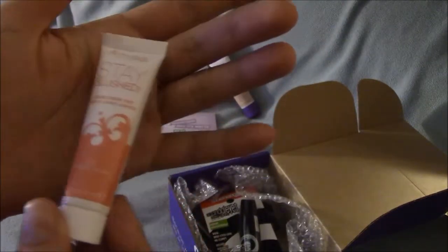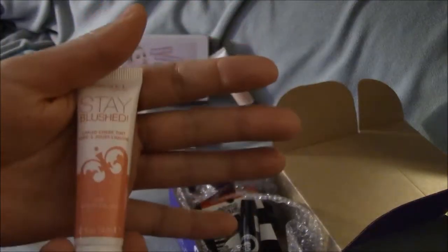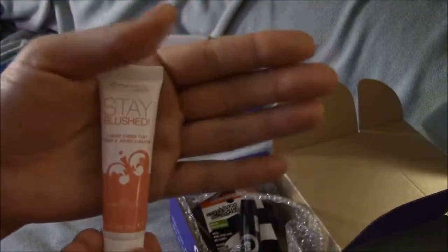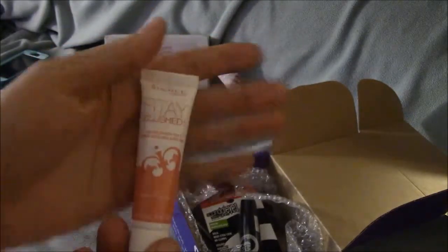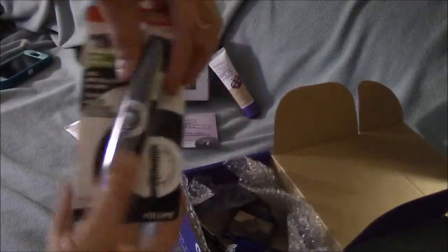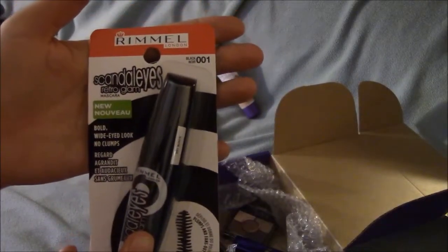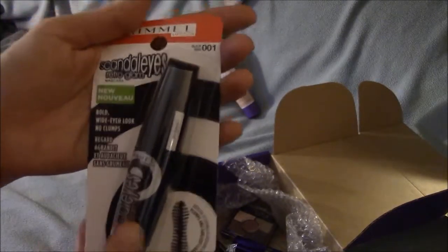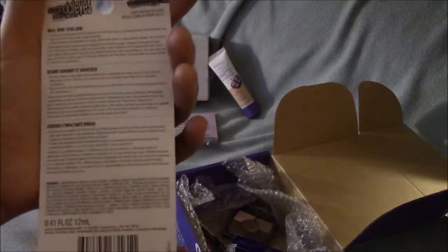I got the Stay Blushed Liquid Cheek Tint. I've never had a liquid cheek tint or anything in liquid format for blush, so I'm interested in seeing how this applies and looks on my face. I also got the Scandal Eyes Retro Glam Mascara — bold wide-eye look, no clumps.